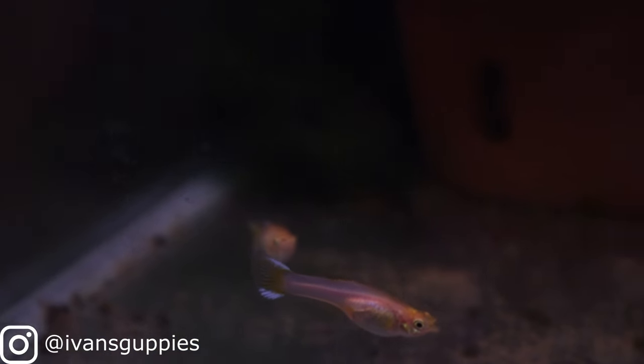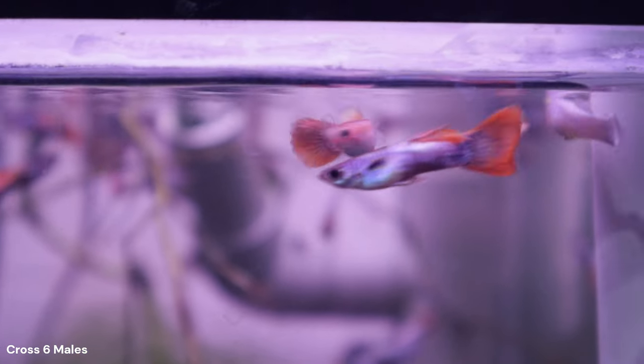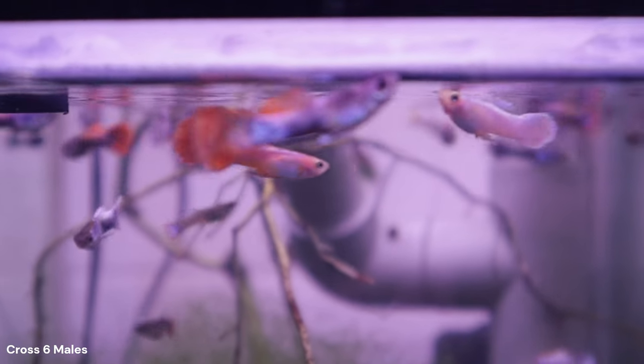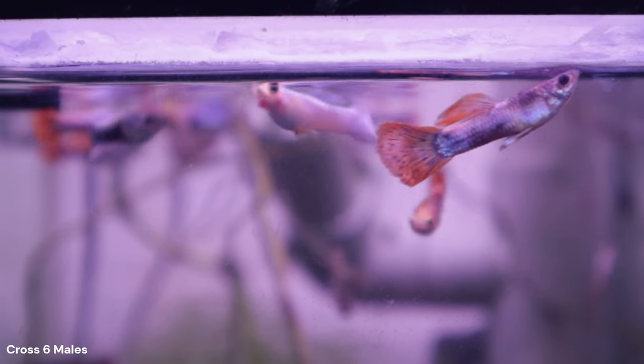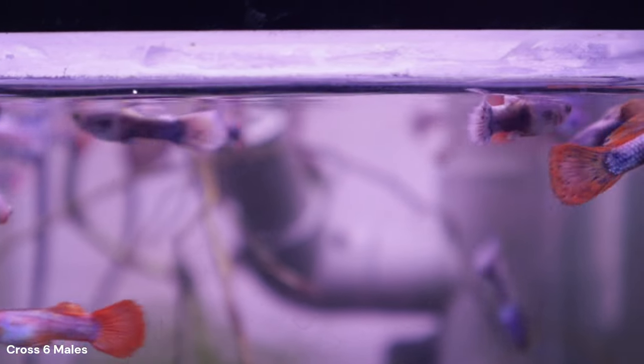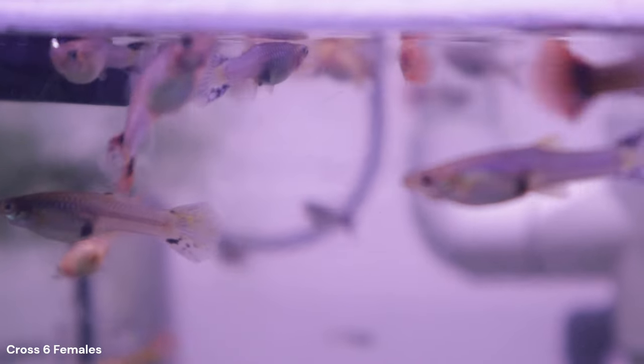Hi and welcome. This video will be the last and final update on my guppy cross number six. I will sort through most of the male phenotypes from this brood — there are a lot of them. This is also a brood that produced a lot of very beautiful males. I will also try to pick my next potential breeders for my next set of crosses.